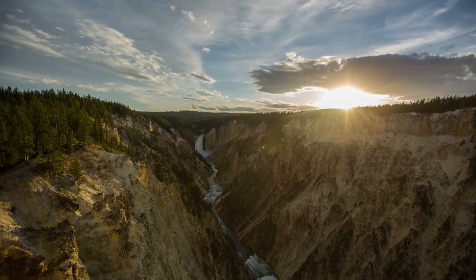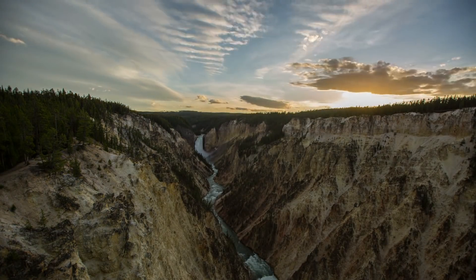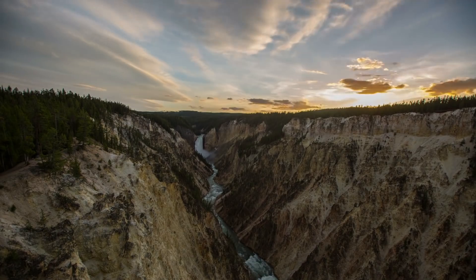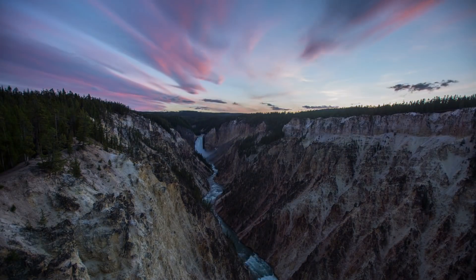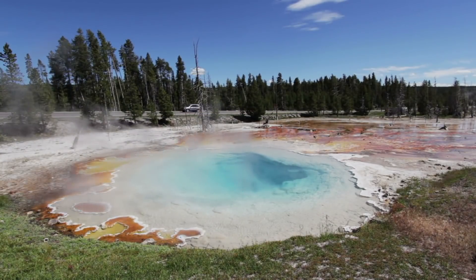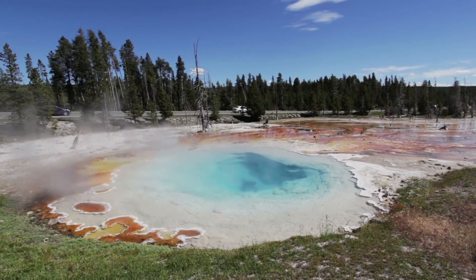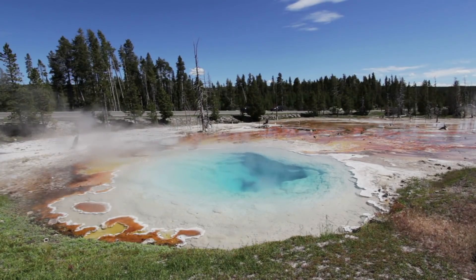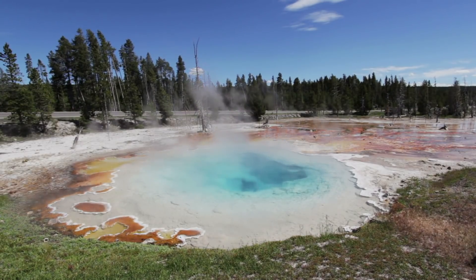He continued by saying that these uplifts are interesting to study and help us better understand activity inside Yellowstone, and that people shouldn't worry about them, saying: "For the first time, we've been able to track an entire episode of magma intrusion, degassing, and gas ascent to the near surface. For those in the know, that's awesome — not alarming."